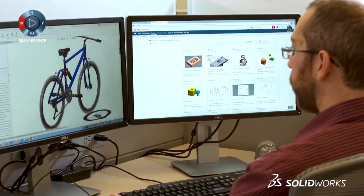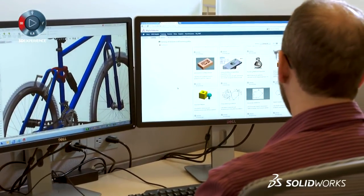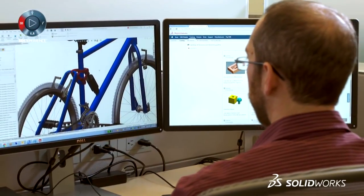We've used mySolidworks quite a lot for in-house training of our engineers and designers, getting them up to speed with SOLIDWORKS. The quality of the training content on mysolidworks.com is very good, very helpful. If you're a designer or engineer, mySolidworks can help you solve your problems.